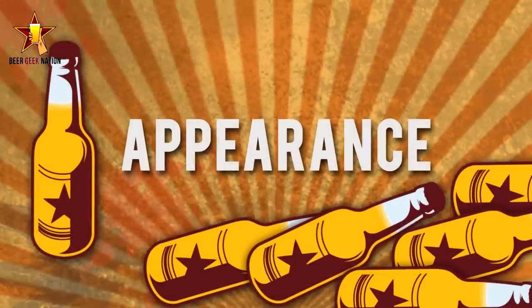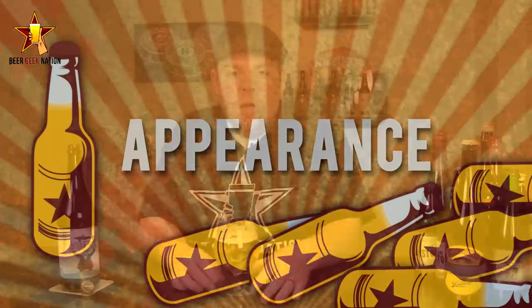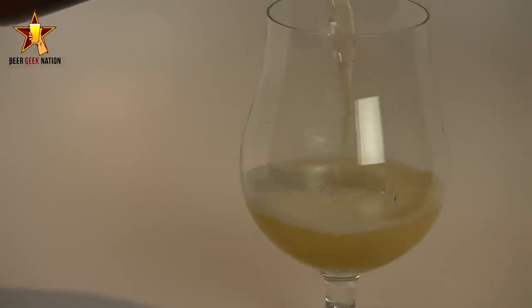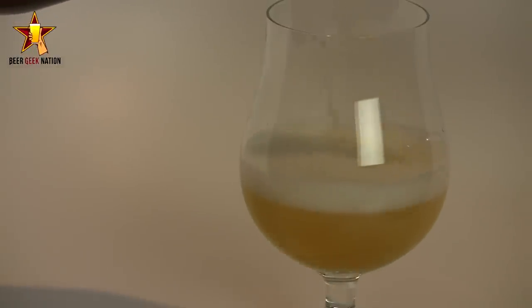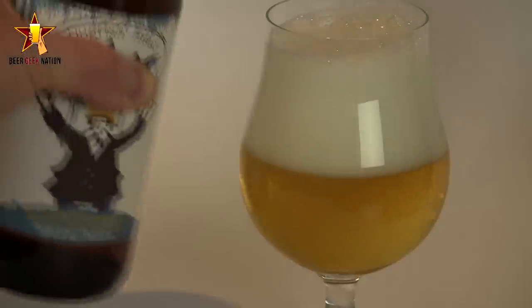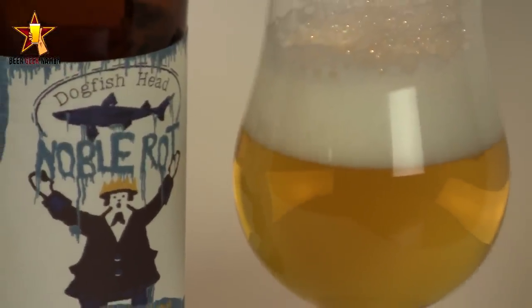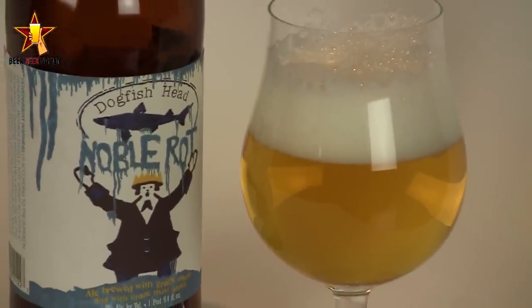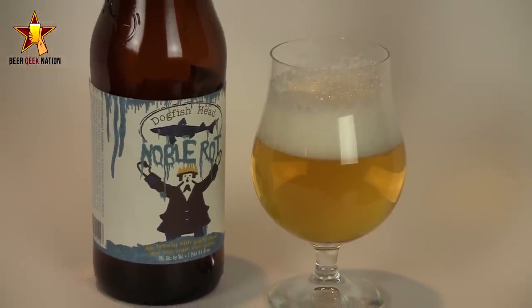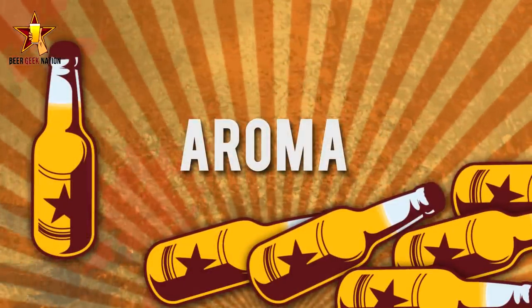The appearance on the Noble Rot — it is a crystal clear golden yellow, hay yellow, or really light yellow. There was a big two-to-three finger white fluffy head on there that dissipated really quickly, which at 9% I would expect. Beautiful carbonation streaming off the bottom of the glass. It looks like a white wine — it's just an absolutely clear, clean looking beer.